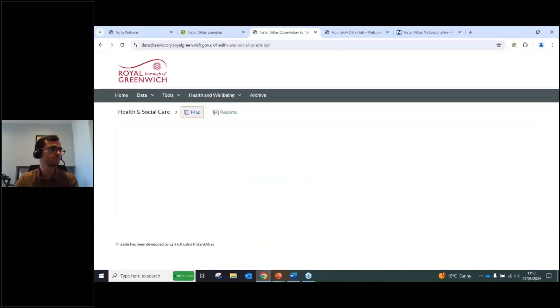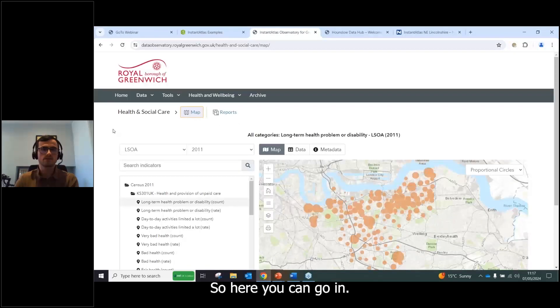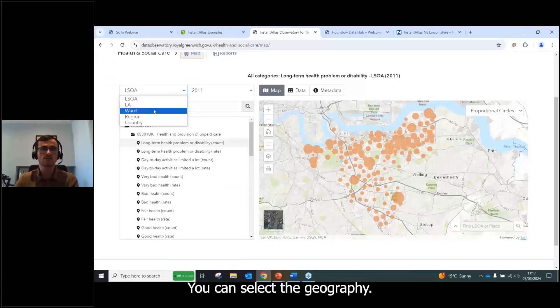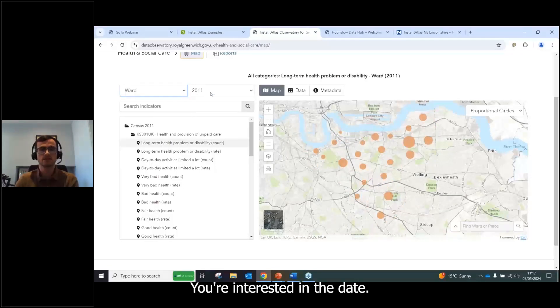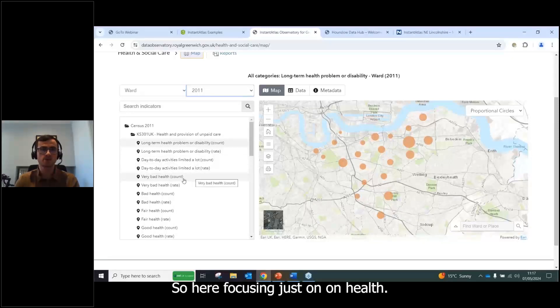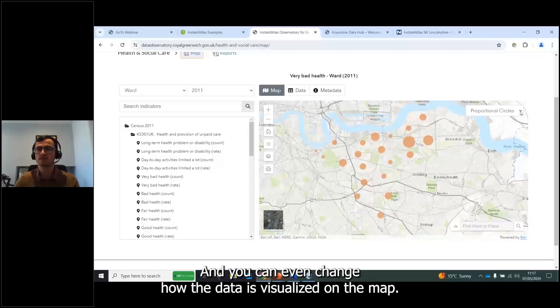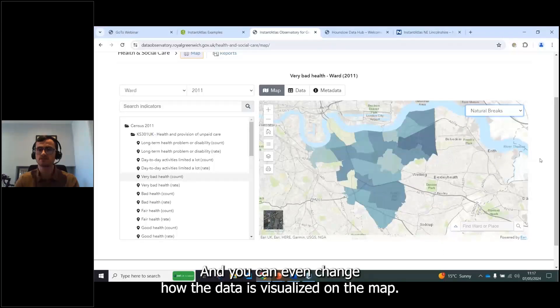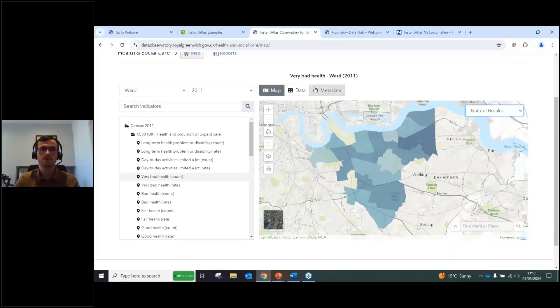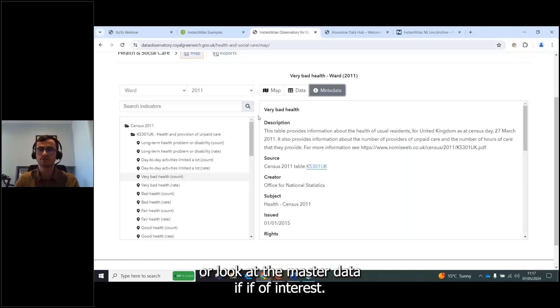There are a few different explorer applications to visualize data in different ways. The Map Explorer lets you select the geography, date, and one of those 16,000 indicators — for example, looking at 'very bad health' updates the map — and you can change how the data is visualized. You can also view the raw data, download it, or look at the metadata.